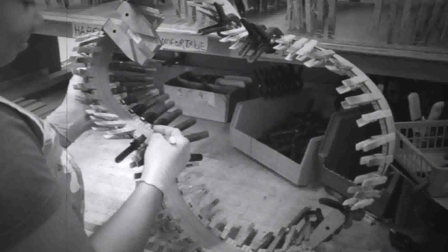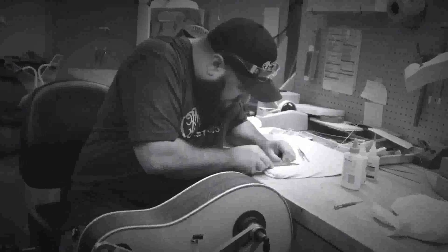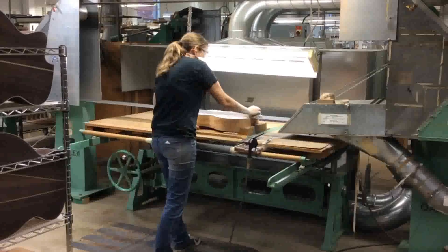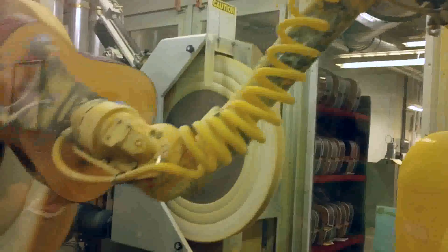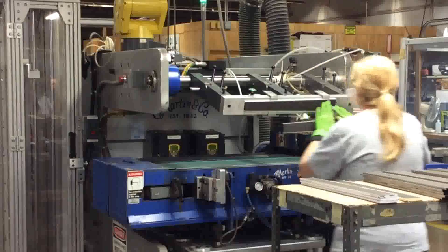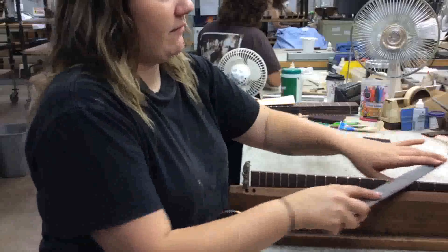Once completely handmade, all guitars are still partially made by hand with the love and care of every craftsman who has had a part in the manufacturing process. Although technological advancements over the years have created a more efficient process, the consistency and quality of the guitars have not changed. The technology has brought precision and speed while maintaining the same amount of pride — it has not replaced the handmade quality, it has enhanced it.